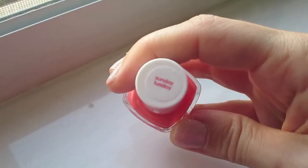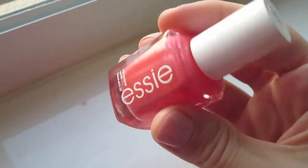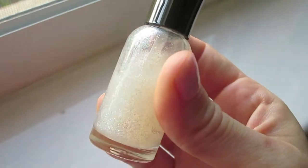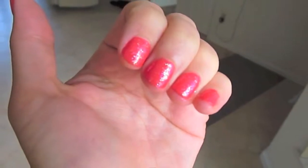First up is this combination. This is Essie's Sunday Funday and it's a really pretty pink peachy coral color. It's got the slightest little bit of shimmer to it. On its own it's beautiful, but if you add Sally Hansen's Hard as Nails Extreme Wear in Disco Ball to the top of it — it's so pretty, like I want to eat it.